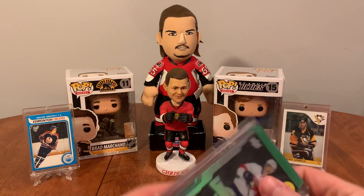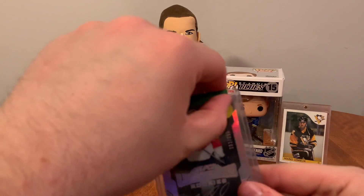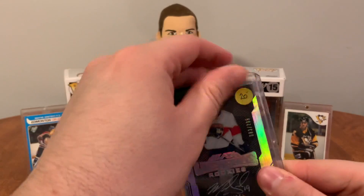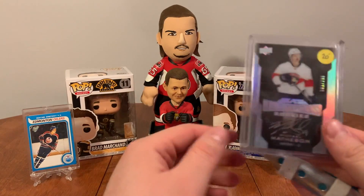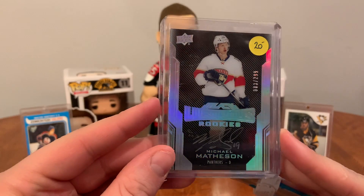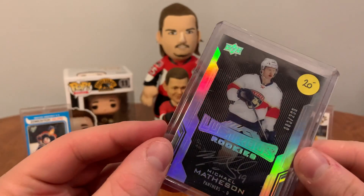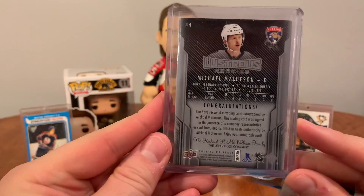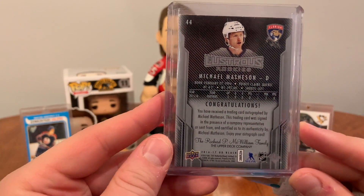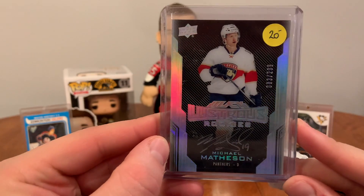This here is a trade that I made. I traded an Owen Tippet premier auto — not numbered or anything — for this Lustrous Rookies of Michael Matheson auto. That's the nice PC piece here, numbered 83 of 299. Really like that — from UD Black, Lustrous Rookies of Michael Matheson auto.